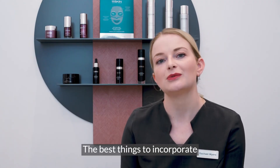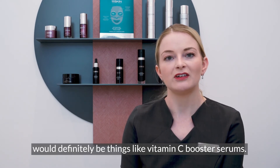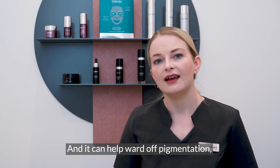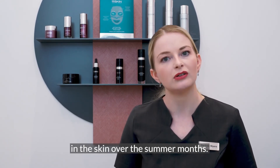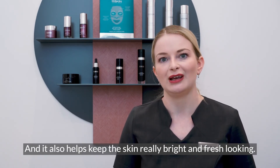The best things to incorporate in your skincare routine over the summer would definitely be things like vitamin C booster serums. Vitamin C is a really powerful antioxidant and it can help ward off pigmentation, which is a really common thing that can appear in the skin over the summer months, and it also helps keep the skin really bright and fresh looking.